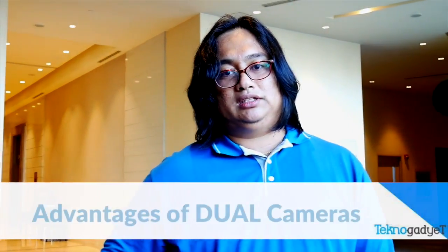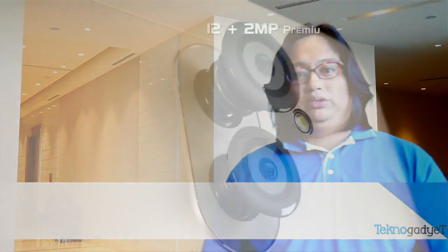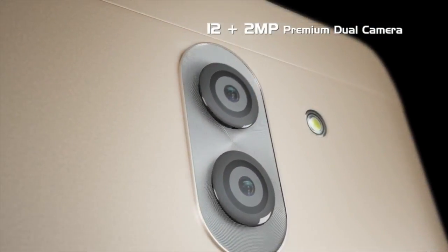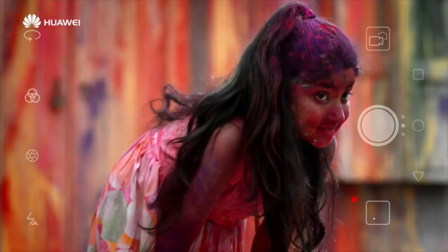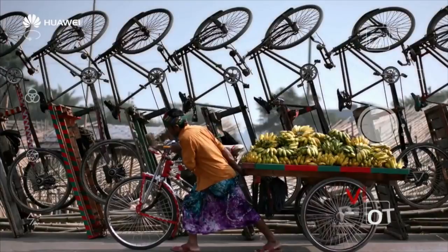So we're talking about dual cameras — what exactly are the advantages of dual cameras? For me, I can say there are four advantages. First is the focusing speed. With two cameras working side by side, you are able to focus on the subject faster than cameras that have a single lens or single camera.